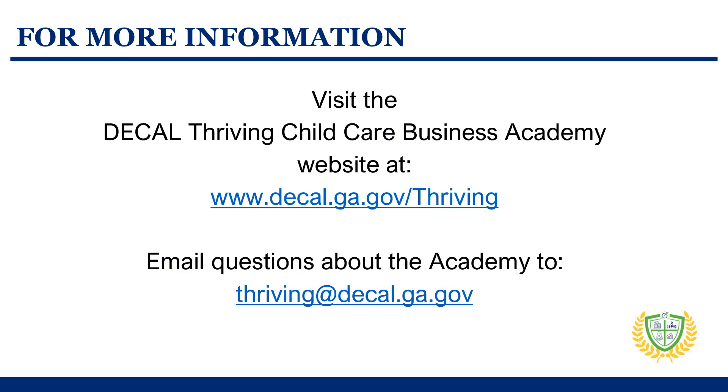For more information, visit the Dekel Thriving Child Care Business Academy website. If you have questions about the academy, send them to the email address on the screen.